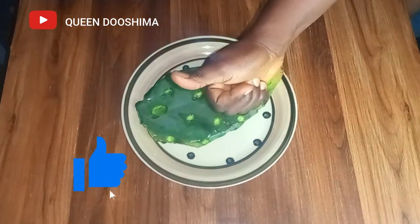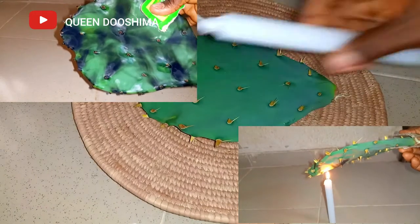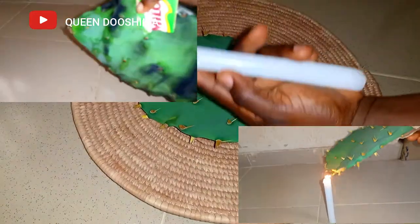Cactus has so many potential benefits for hair due to its high nutrients. It contains vitamins C, E, and A. It also contains iron, calcium, and potassium.